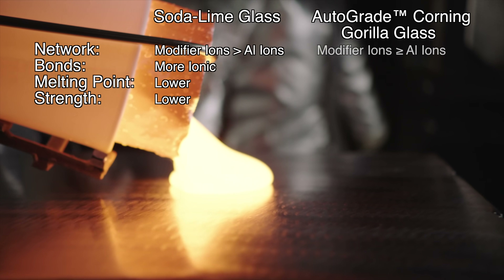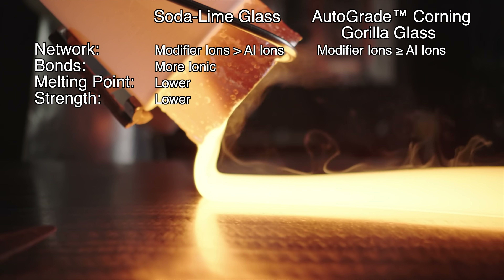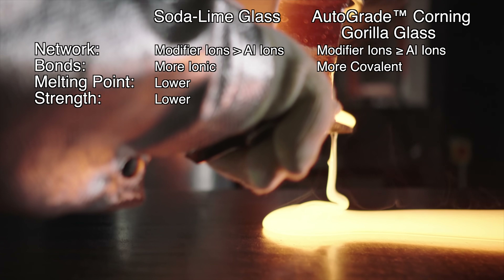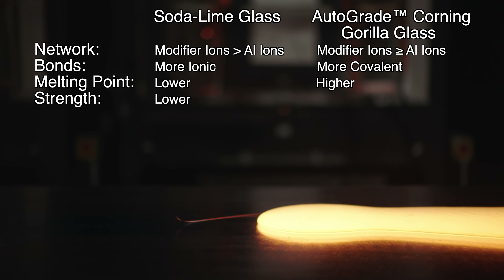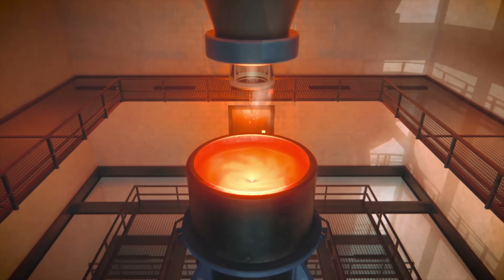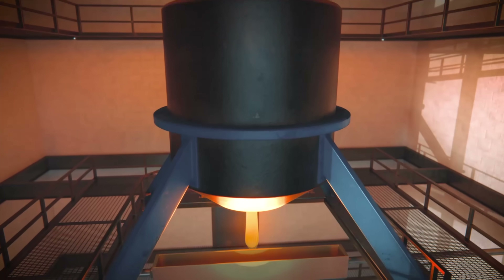Corning's technical glasses use a more evenly matched number of modifier ions relative to the number of aluminum ions, ensuring the glass network is comprised of strong covalent bonds with fewer weak ionic bonds. This requires higher temperatures to melt and refine into glass sheets, but results in stronger glass. Corning can test and develop thousands of compositions within a year, seeking out ideal properties.